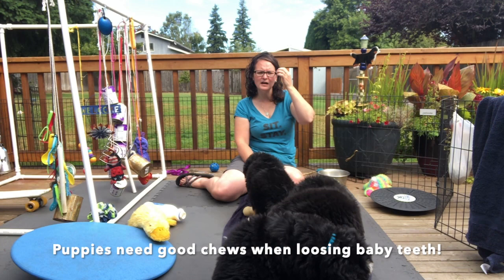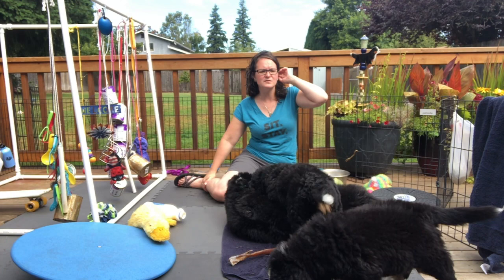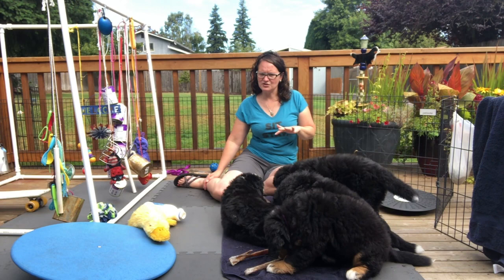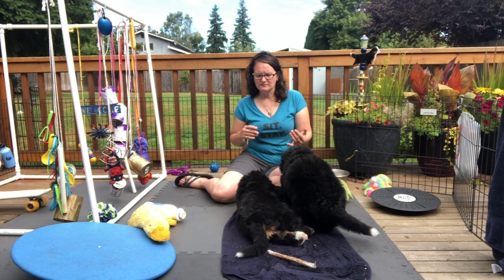X-pens and baby gates are essential. I have lots of x-pens — you can see one behind me — to keep puppies in places, out of places, and away from things. Make sure puppies can't get their head stuck. I've also got baby gates for different doors, so those are a must for containment.